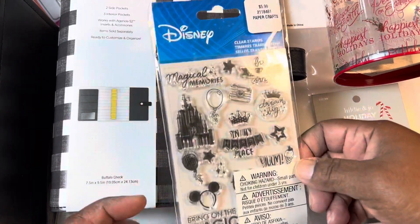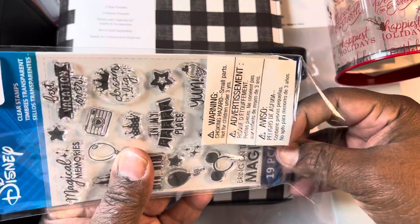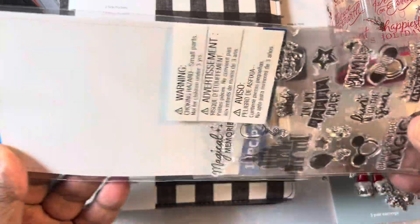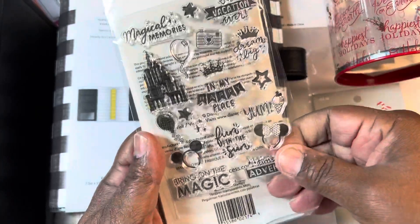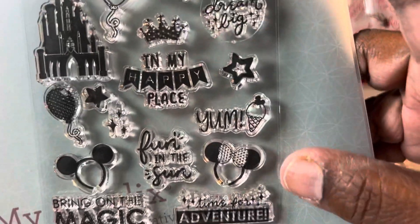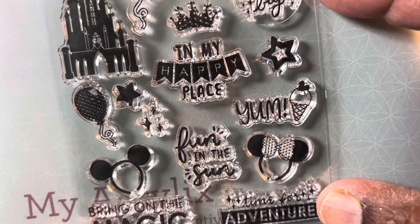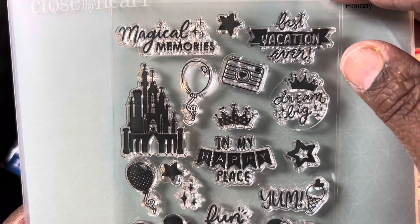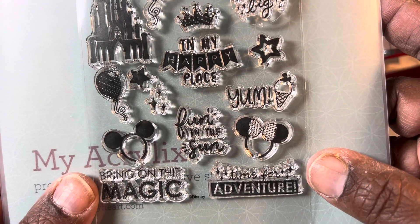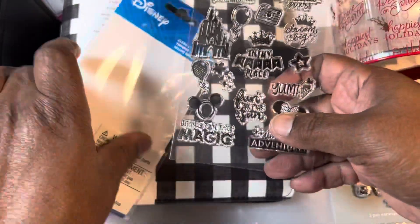I picked this up — this was regular price, but I thought it was super cute. It's $5.99. They had four stamp sets, the Disney stamp sets, and they were all really cute. I just picked up this one. I thought this one was really cute. There was one I was really debating, but I ended up just putting it back. I picked up this one — it was $5.99, which is not a bad price. I just hate paying full price, but anyway, I picked that one up.